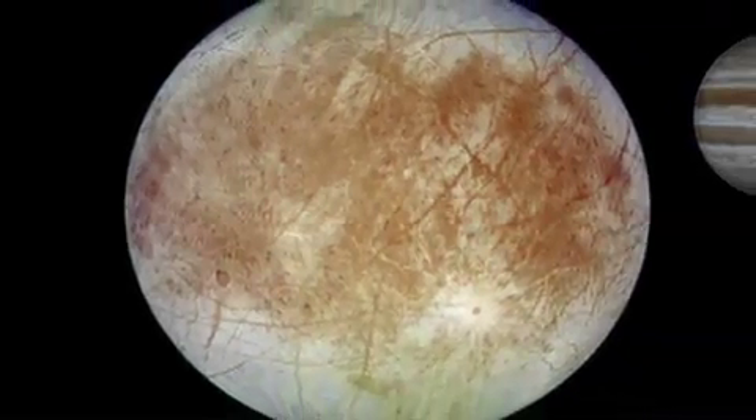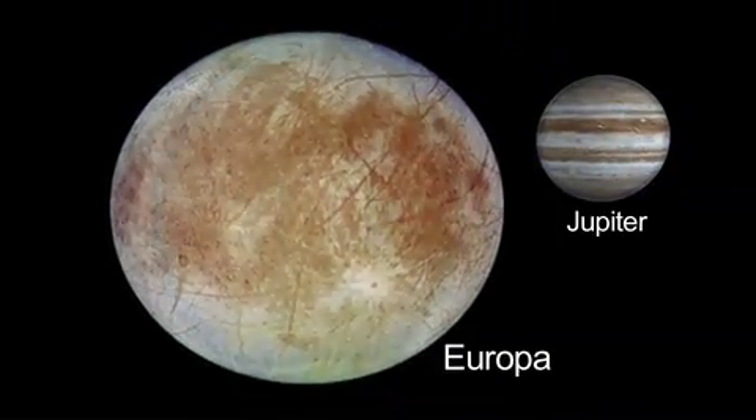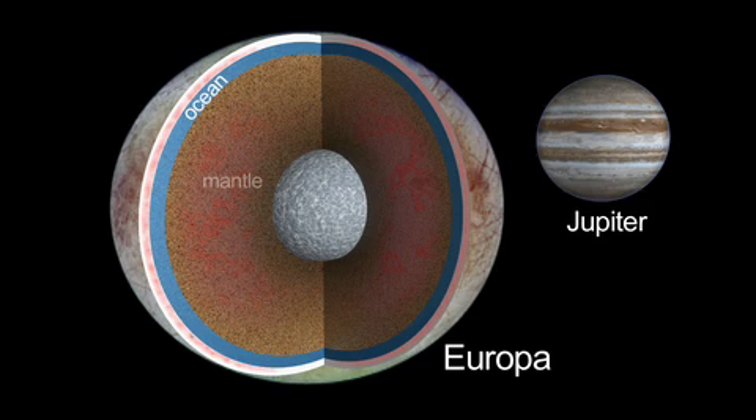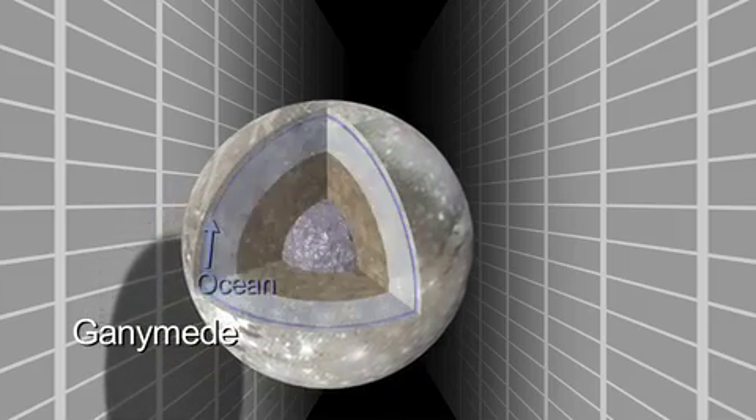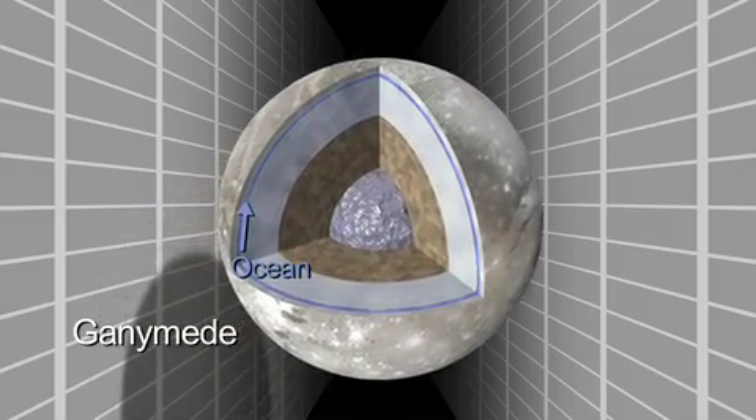Europa is a maybe rarer example of an ocean in contact with a rocky mantle. Ganymede actually might be a more common example of an ocean where it's an ocean sandwich — ice above and below.